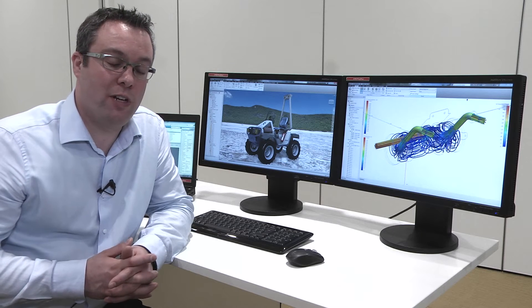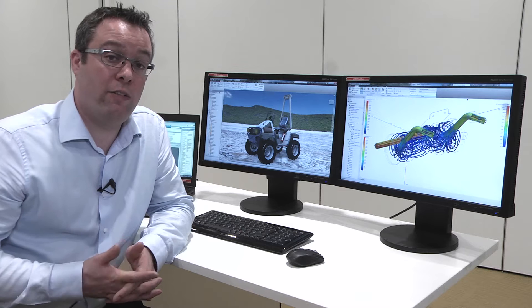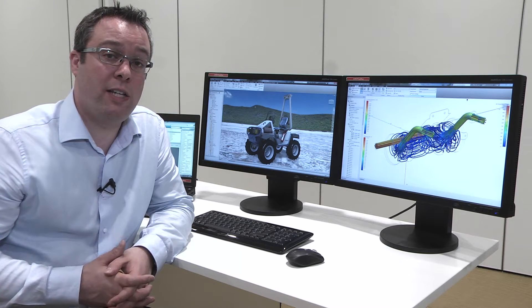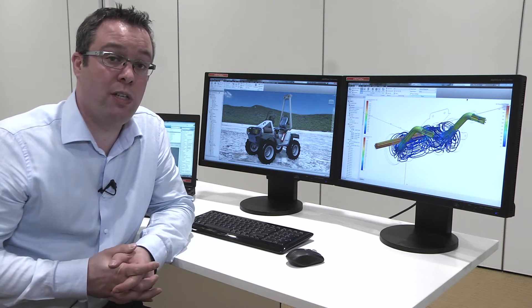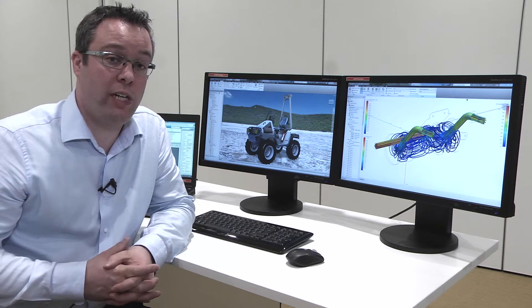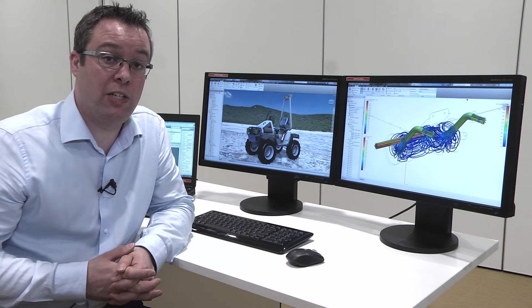With the Autodesk Digital Prototyping Solutions, we offer customers the ability to design, visualize, and validate their products before they bring them to market. Utilizing suites such as product design suites, customers have a complete set of tools that suit most of their workflows, such as 2D or 3D documentation, data management, or simulation and validation tools.